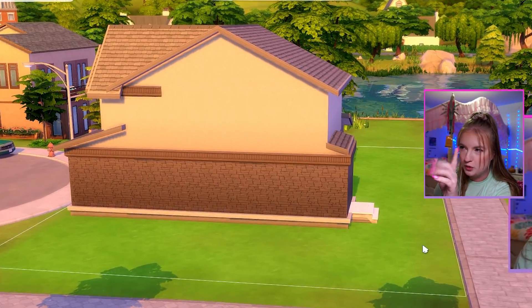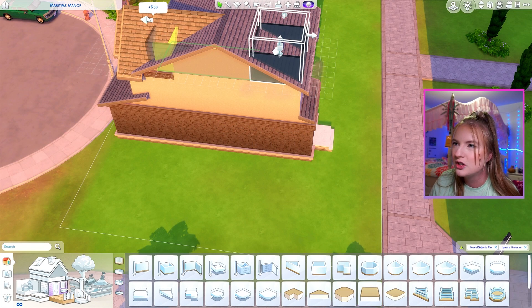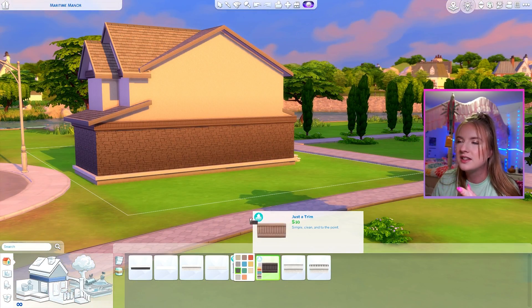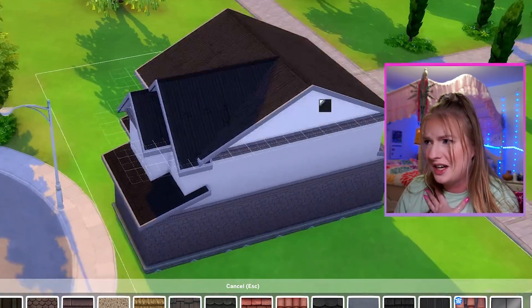If you want to add a trim in between the roof piece and the level of your house, it normally won't let you, but all you have to do is take this flat square roof piece and just extend it the length of the roof. Now that the game thinks there's another floor on top of that, it'll let you just place the trim all around. I might go with a metal roof, almost as if it's like the metal in the suit of the night.